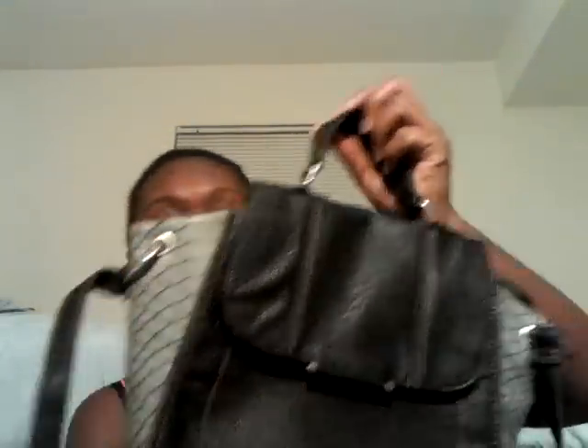It's very Celine-esque because of the extra little parts, but it doesn't have the face or anything. It has a little faux snakeskin and it's faux leather. You put all your stuff in it — it's brand new, still has the paper inside. You can close it and carry it as a crossbody bag.